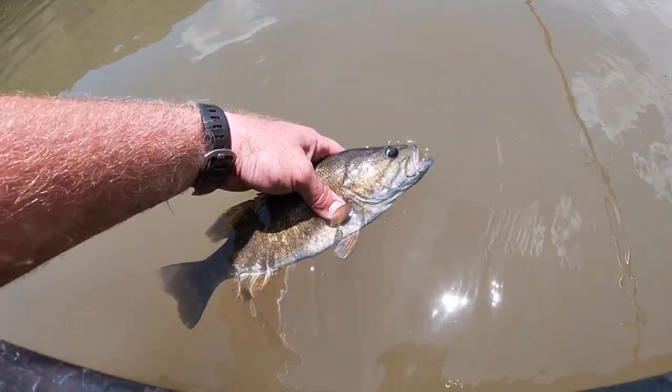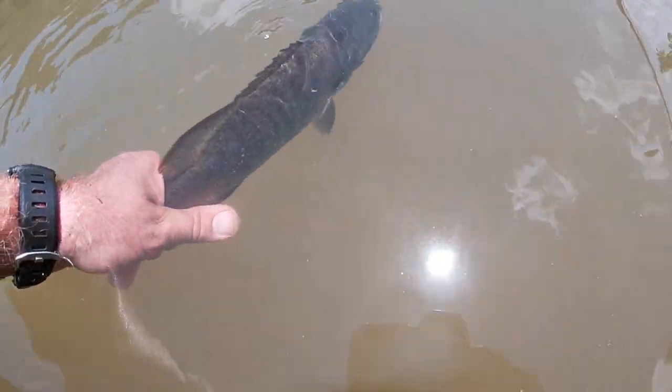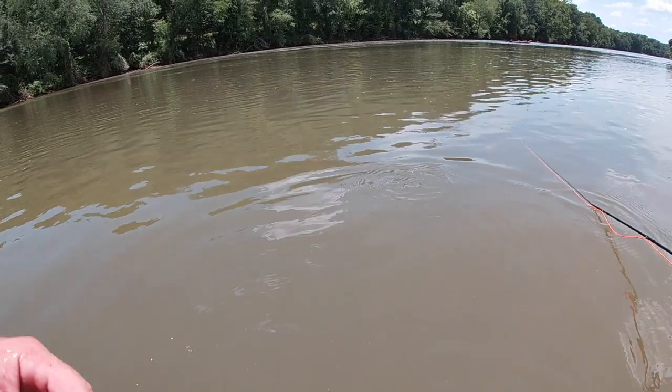All right guys, we're going to let this fish go. We're going to call it a day. Thanks for watching.